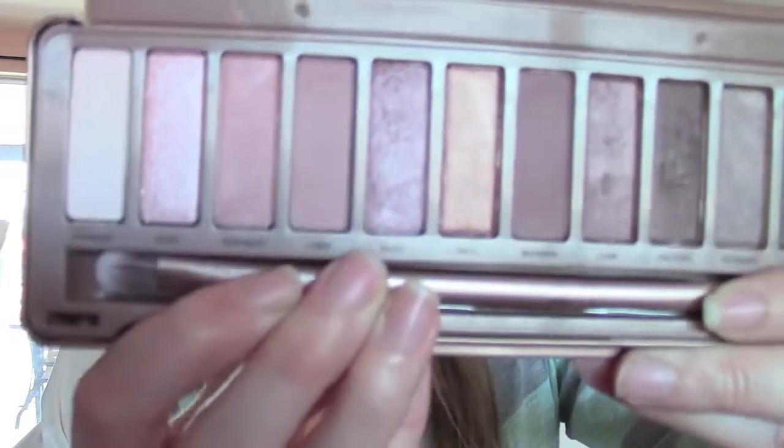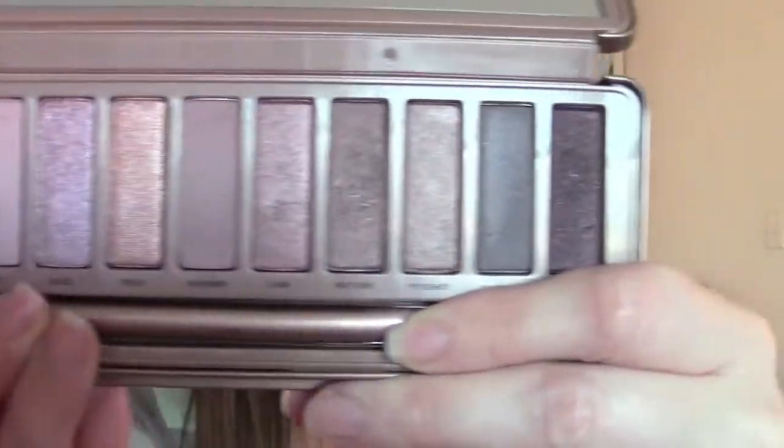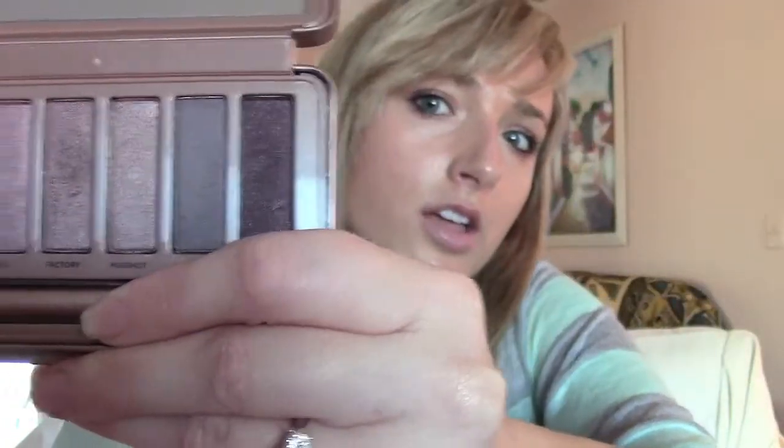Before we do clothes, I just have to show you the Naked 3 palette. This thing is gorgeous — even though you've seen it from everybody else, let's just marvel in all of these gorgeous colors. I just did a makeup look with this palette, so be sure to check that out.